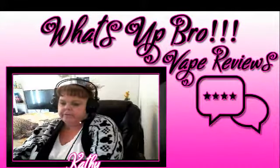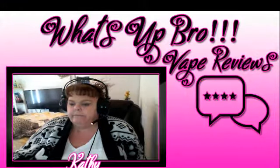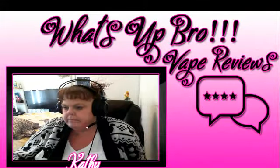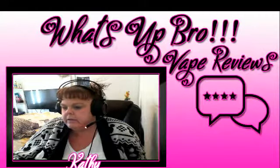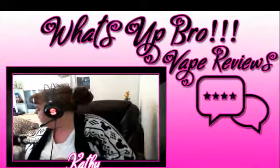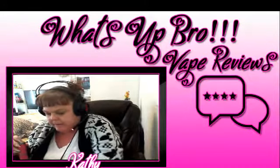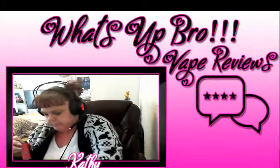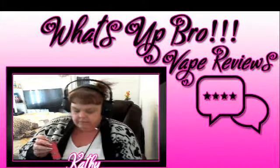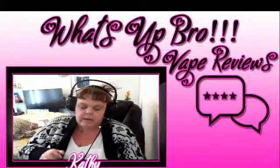Okay guys, doing another review for you. This time I'm going to be reviewing Fifty Shades of Custard's cinnamon some more. I got a sample pack from a friend of mine who vapes, Nick, but she sent me a sample pack which I'm very grateful for. Thank you Stevie Sue.